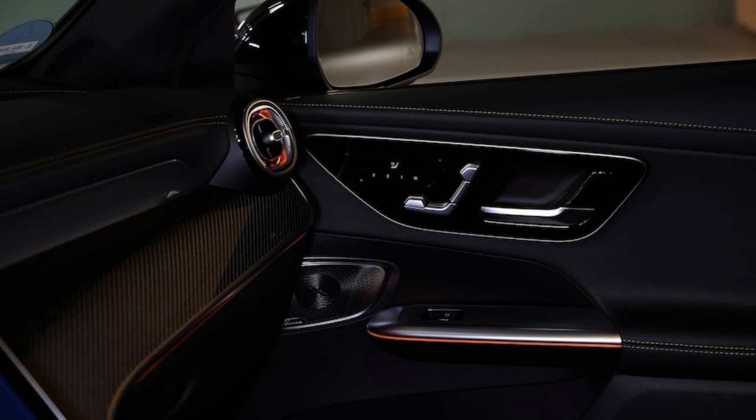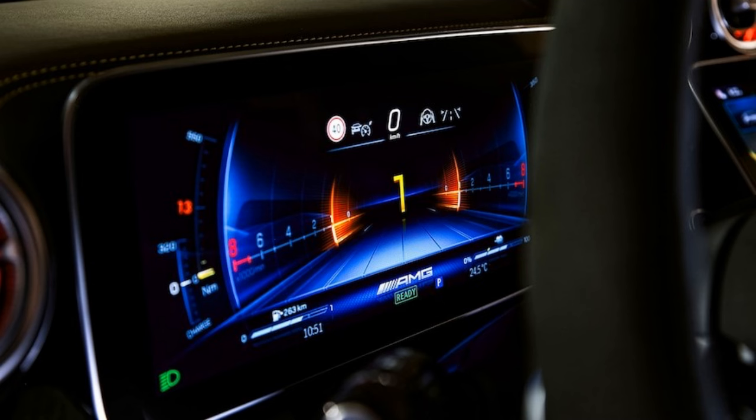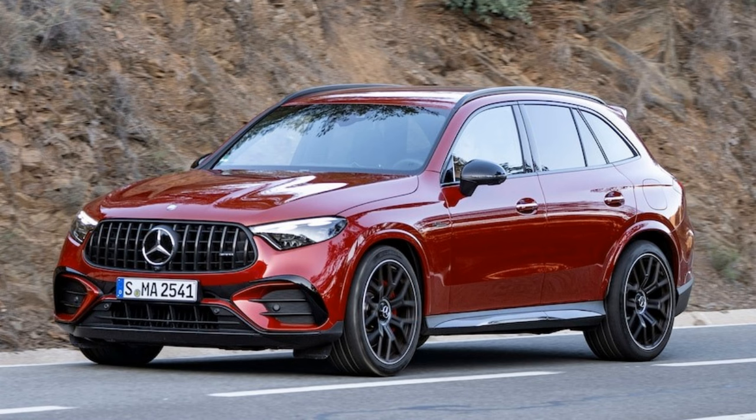The GLC gets the same 11.9-inch portrait-oriented infotainment touchscreen as most Mercedes products, and it includes wireless Apple CarPlay and Android Auto. A 12.3-inch digital instrument cluster is standard, as is a Hey Mercedes digital assistant. Buyers can also use a fingerprint scanner to sync vehicle settings, and the assistant will recognize your voice. If your vehicle has the available 360-degree camera, there's even a setting in the off-road menu that shows a real-time display of the road surface under the front of the SUV, giving the illusion of a transparent hood.